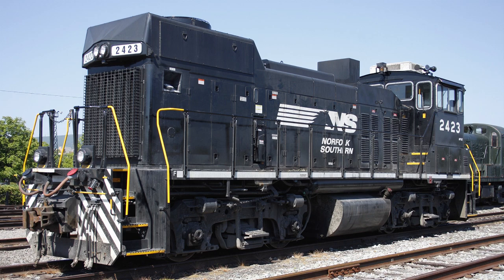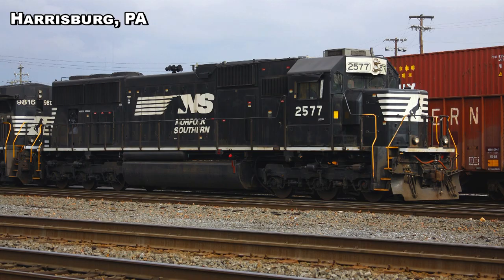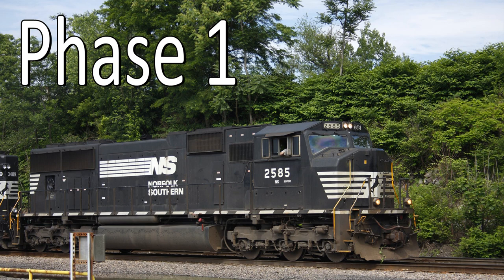The MP15Es are currently numbered from 2349 to 2430. The SD70 standard cabs — which we know are being rebuilt as SD70ACCs — according to this summary there are 37 of them on the NS roster, numbered 2502 to 2580, and they're all being rebuilt as SD70ACCs.